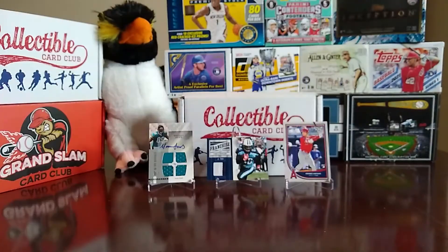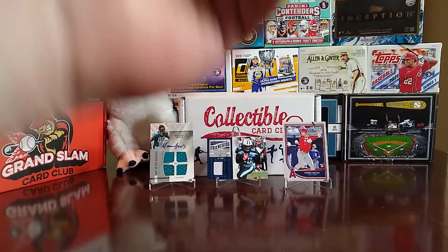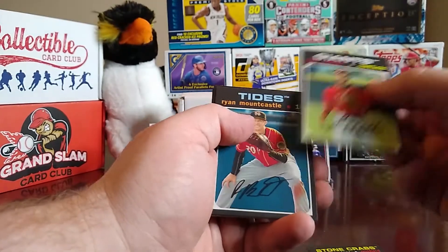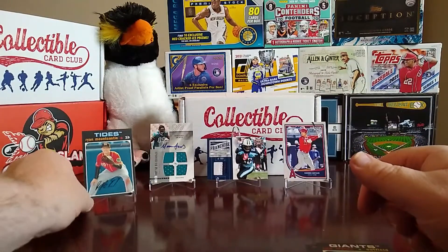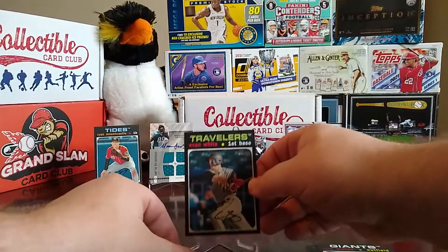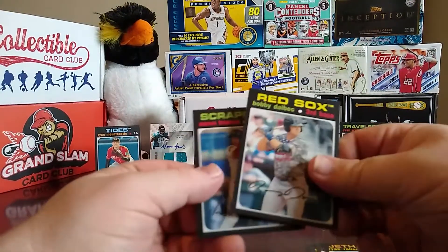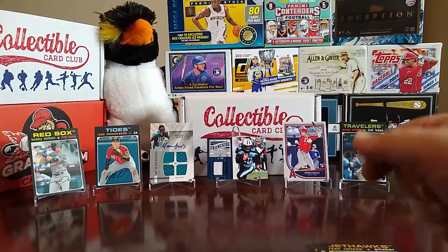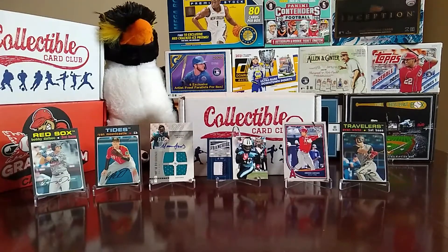Then we move to 2020 Heritage Minor League. We have Andy Pages, Nico Hoerner, Lewis Matos, and hey — there's a Ryan Mountcastle, so that's not bad at all. Nice little Mountcastle. Then we have an Evan White, so that's not bad either. Then a Ryan Rolison, and hey there's a Bobby Dalbec — so we're kind of doing pretty good here. A nice little class of rookies, and an Aaron Bracho.